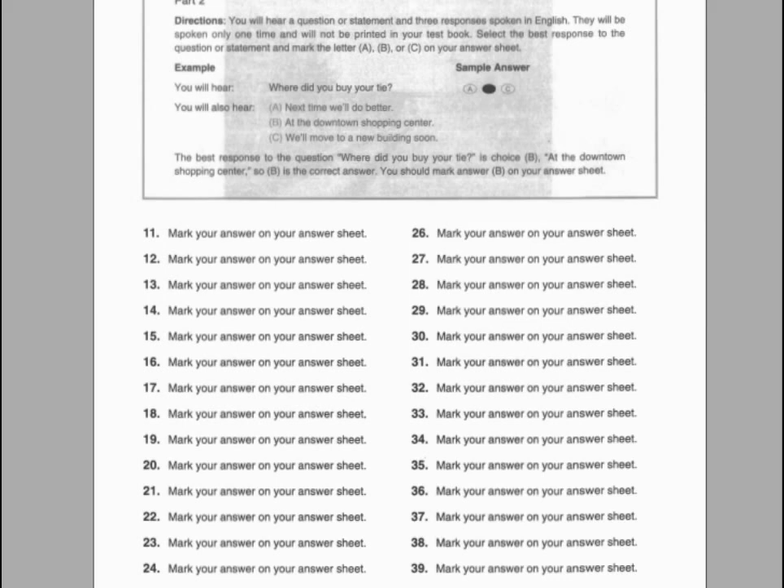Number fifteen. Don't you think we need more time to finish the preparation? A. Because we already had it. B. No, it starts at seven tonight. C. Yes, we really do.